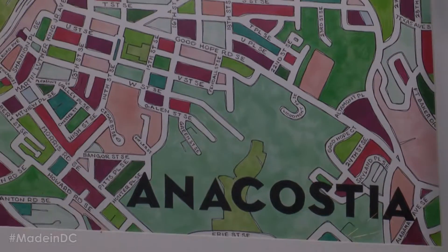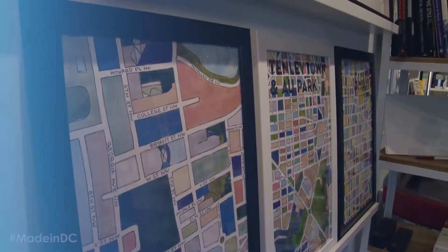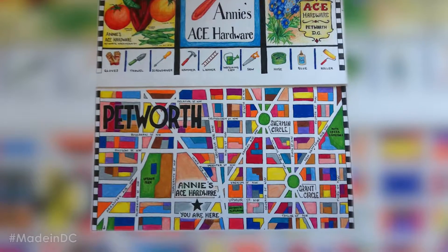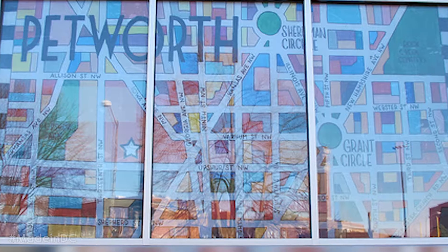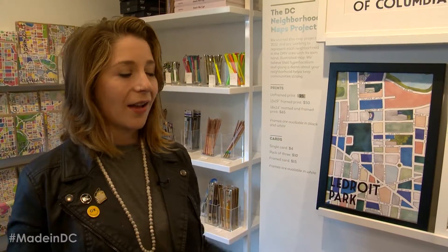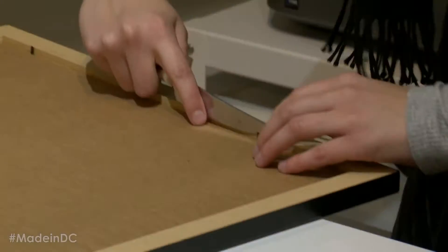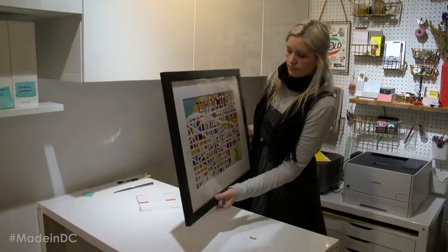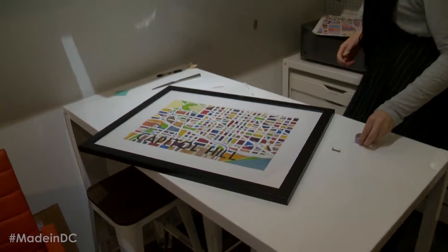So these actually came about from the first project I ever worked on when I started my design studio — for Annie's Ace Hardware up in Petworth. She wanted something to put on the windows outside the giant hardware store she was starting. So I made a map of Petworth for her. The second it was up on the windows, I had people clamoring for prints of it. All of a sudden there was this huge demand. They sold like hotcakes and then everybody in Columbia Heights was mad that they didn't have their prints. So I made one for them — neighborhood jealousies happening.